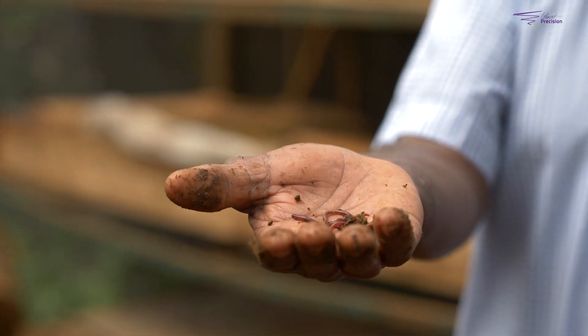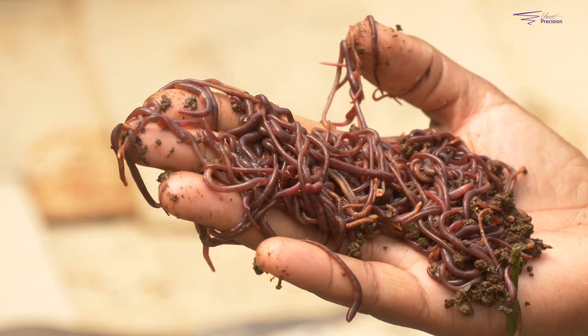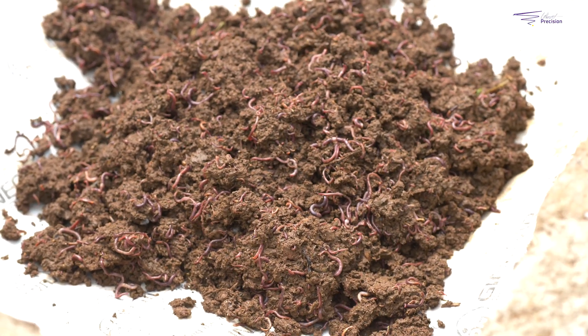Most people have a phobia of touching worms, and when I started, very few people could actually come to see or even touch the worms in my farm. But gradually people have realized that these worms can change their farming, and if you learn to handle them and use them, they can be of much benefit. So slowly by slowly, we have been able to convince people to take up this farming by demonstrating how the worms are kept, how these products are used, and how one can sell the worms and benefit.